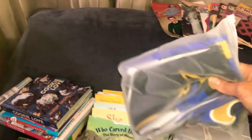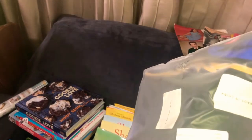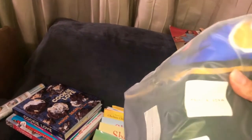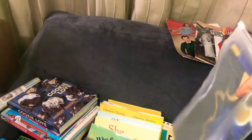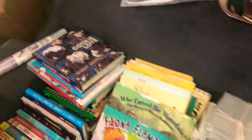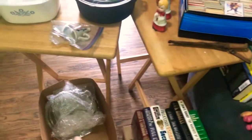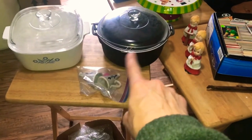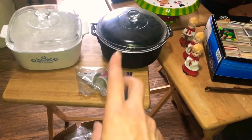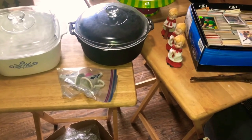The sixth item from the sale where I bought six things for $4 was this Baltimore Ravens tapestry piece — like to hang on your wall. And I have another box on the porch from that same sale with a couple more little pans and lids and whatnot. So I think that's okay.